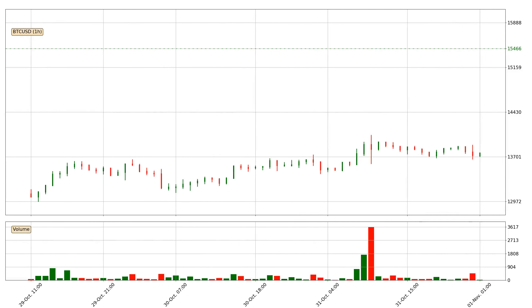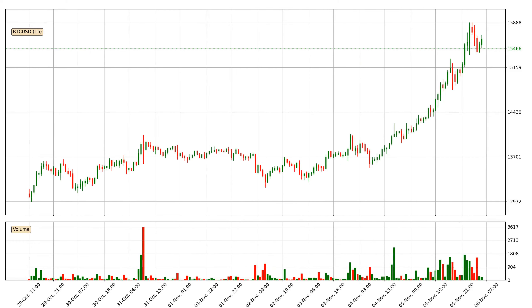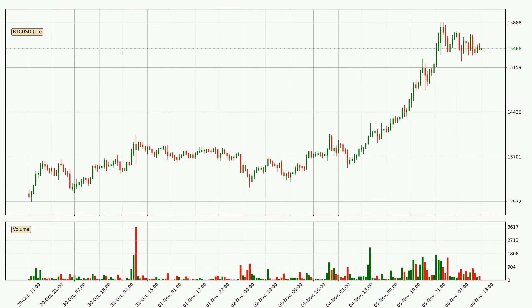Hey fellow crypto enthusiast, welcome to today's quick trend analysis. Let's get straight to it. In this video you will see in which direction the price of Bitcoin has moved recently. Additionally, you will find out what the technical indicators EMA, RSI, Divergence and MACD are predicting about its price and future movements. If you are not familiar with the indicators, check out the explanation videos down below in the description.